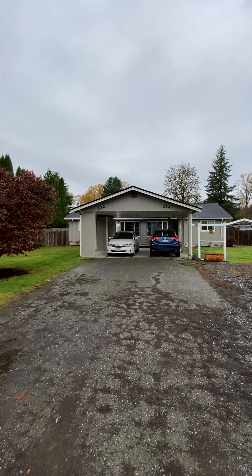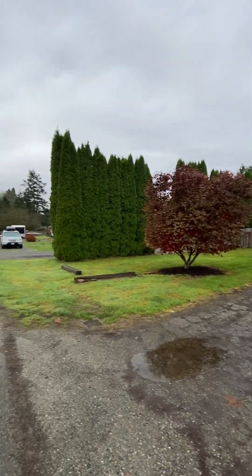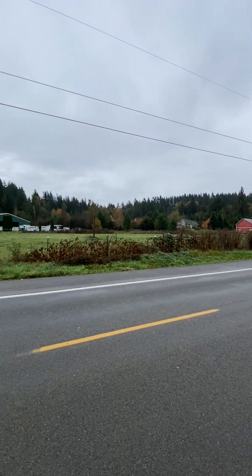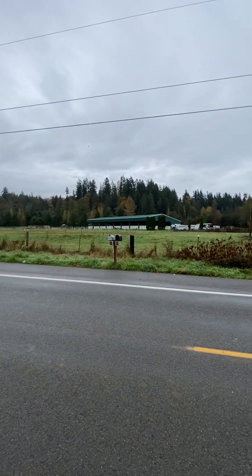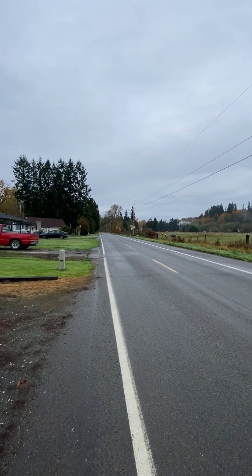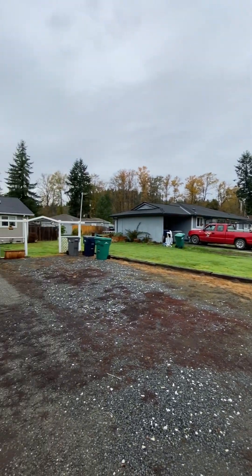522 Russell Road duplex. There's a horse arena across the street. Right where you can see at the end of the road, there is the Pilchuck River — a little public access spot.